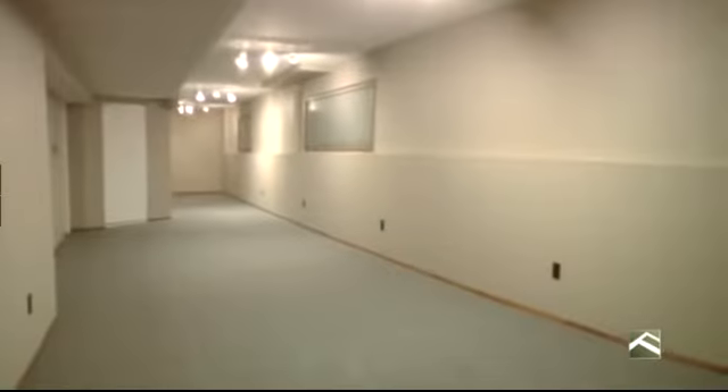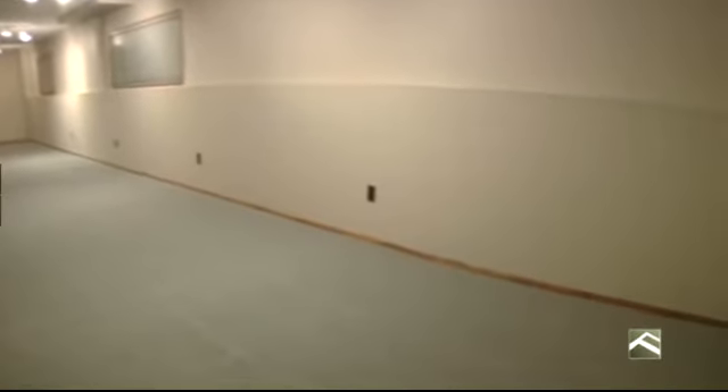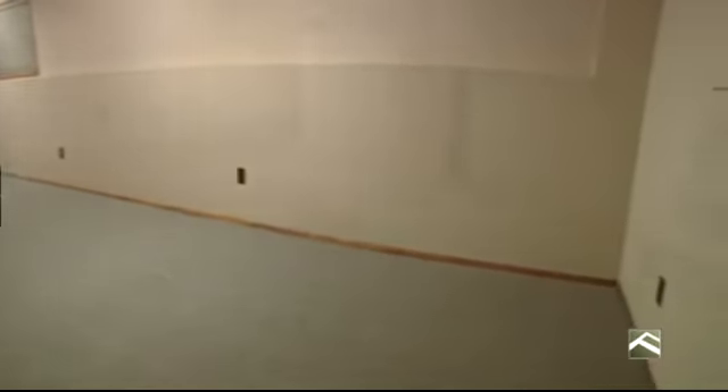The lower floor has the largest room in the home, the lower rec room. This space is awesome. Use it as your home theater, games room, or a studio space for any type of artist. The choice is yours.